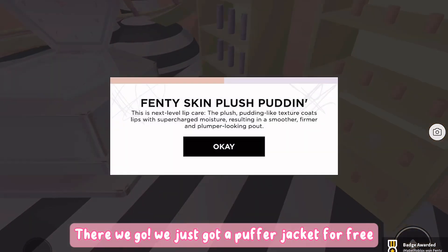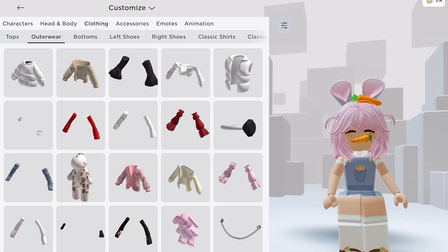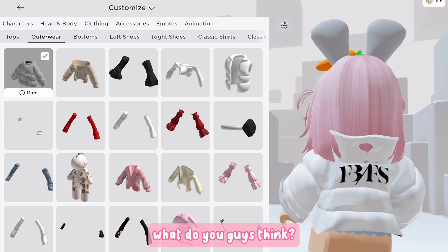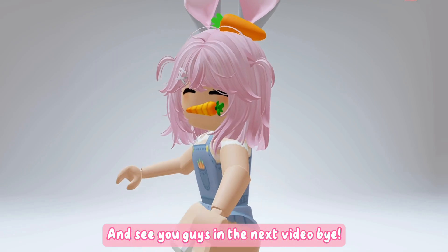There we go, we just got a puffer jacket for free. Let me show you how it looks — there it is! This is my favorite free item ever. What do you guys think? Let me know down below, and see you guys in the next video, bye!